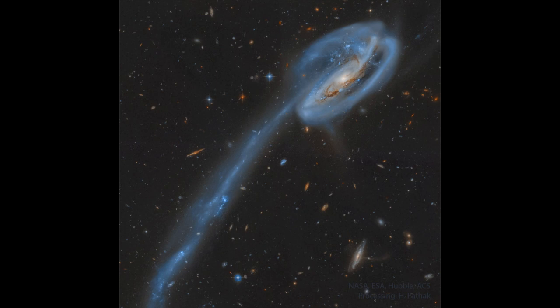Remember that things in space are three-dimensional, so just because we see galaxies there, there can be lots of other things behind them that we don't see very easily.